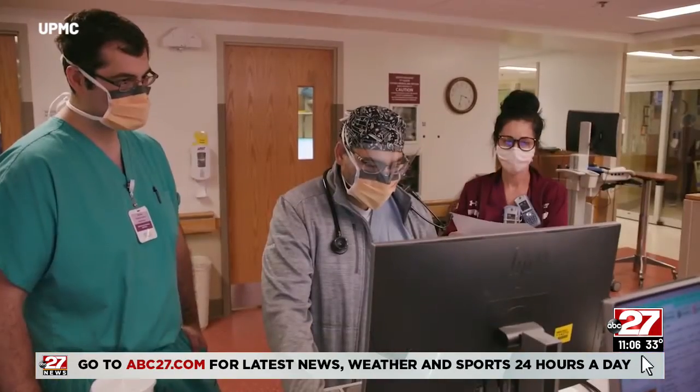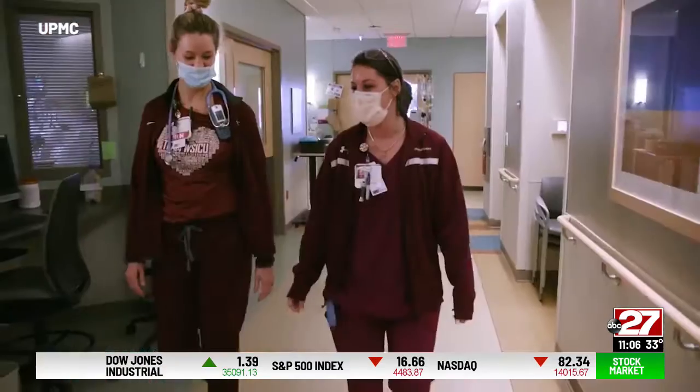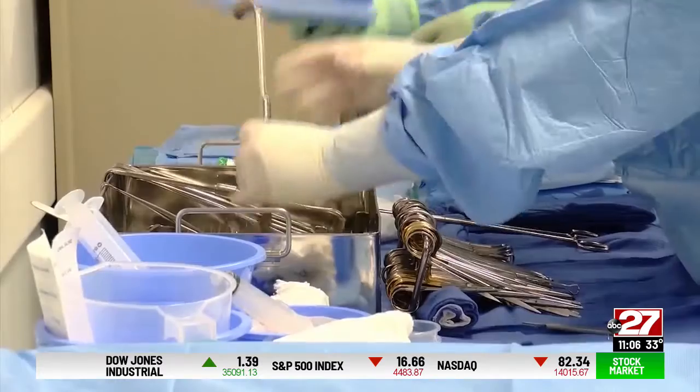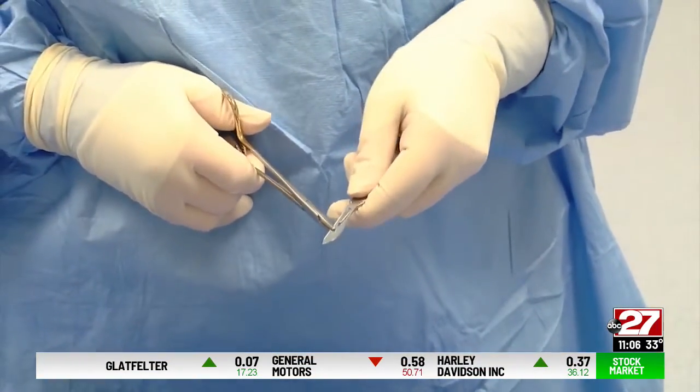Health care workers are being stretched thin, but it's not just doctors and nurses in short supply. We're hearing again and again from health systems that surgical technicians are in high demand — a critical role many may not know about.